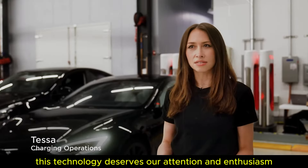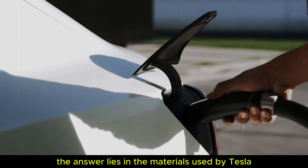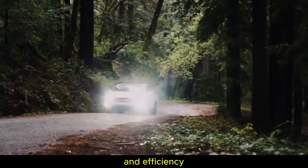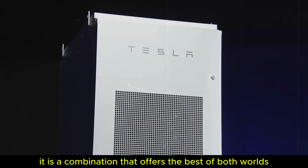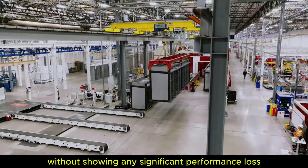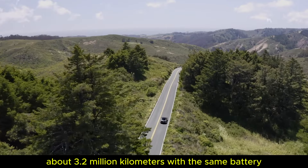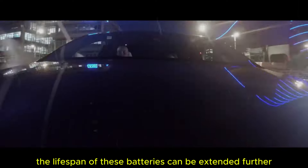With synthetic graphene anodes combined with nickel, manganese, and cobalt, these batteries guarantee both durability and efficiency, allowing for fast charging while preserving the integrity of the battery over time. Thanks to state-of-the-art components, these batteries are capable of up to 10,000 full charge and discharge cycles without showing any significant performance loss — equivalent to driving over 2 million miles, or 3.2 million kilometers, with the same battery. By applying intelligent charge management and avoiding full 0–100% cycles, the lifespan can be extended further to around 15,000 cycles.